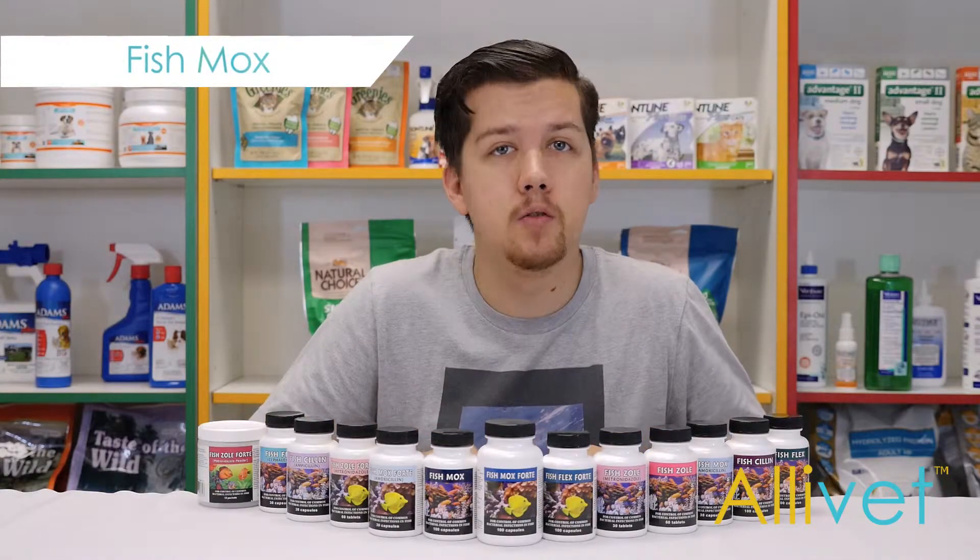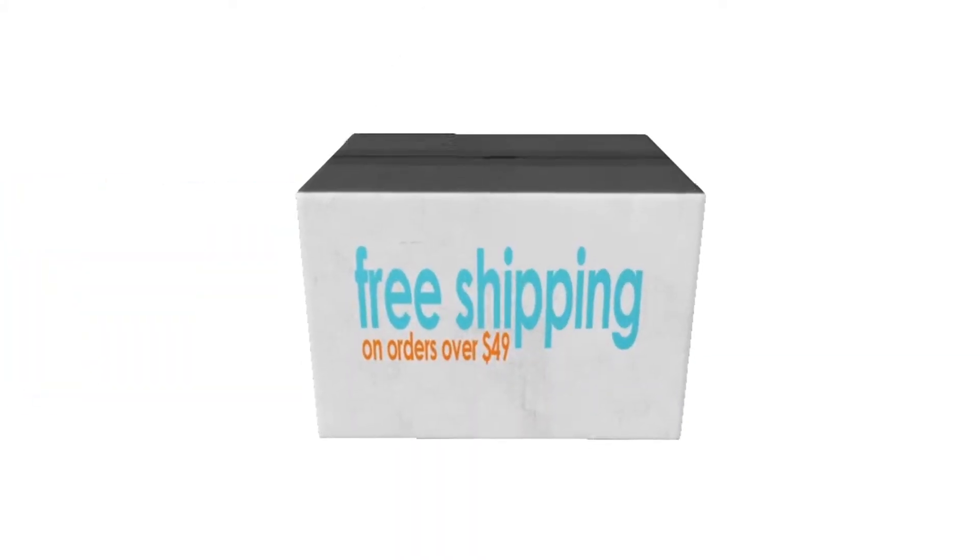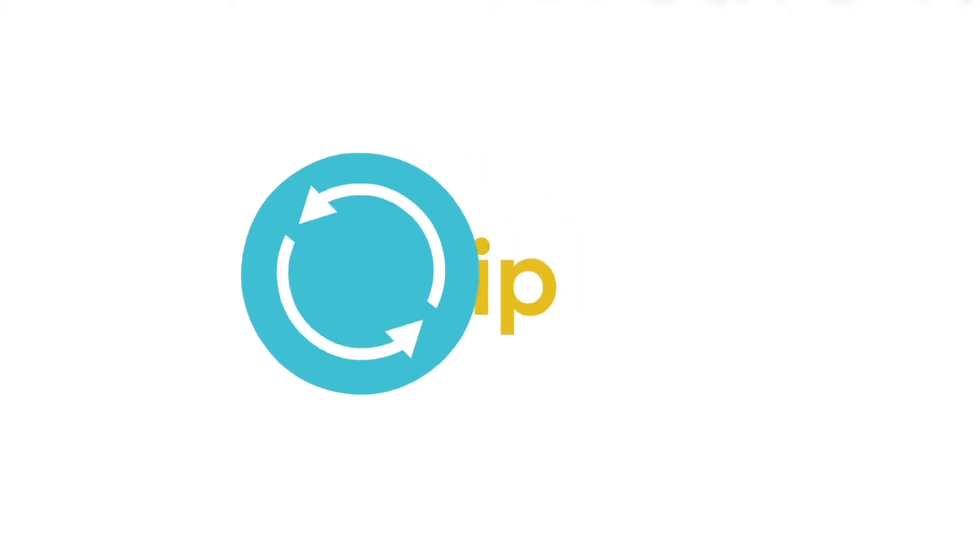All of our antibiotics for ornamental fish qualify for our Otter Ship program. Shop Alivet and get free shipping on orders over $49. Use Otter Ship and save 5% off of every Otter Ship order.